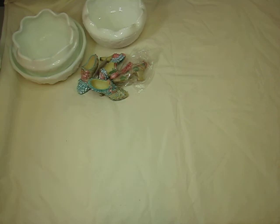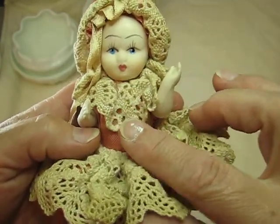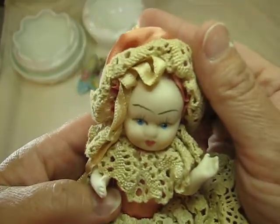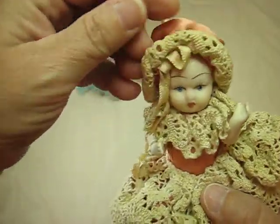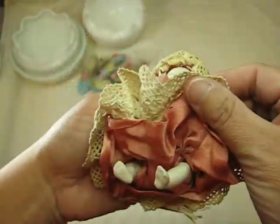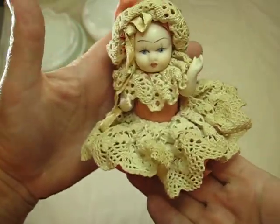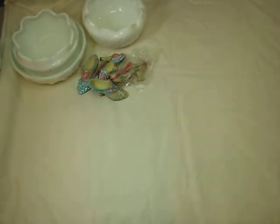I got this awesome dolly and she's porcelain. She doesn't have a scary face — she's beautiful. So don't turn away. I think it was Lydia that said she had to turn away. She's so beautiful and cute. I just love her. She's just going to be displayed in my room.